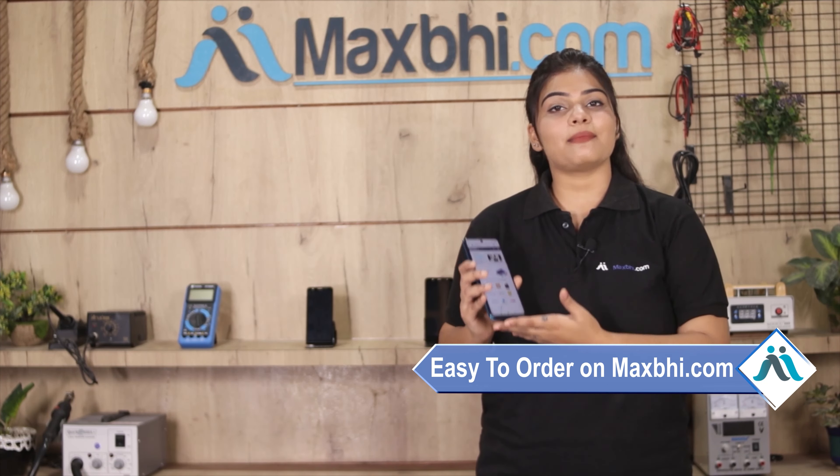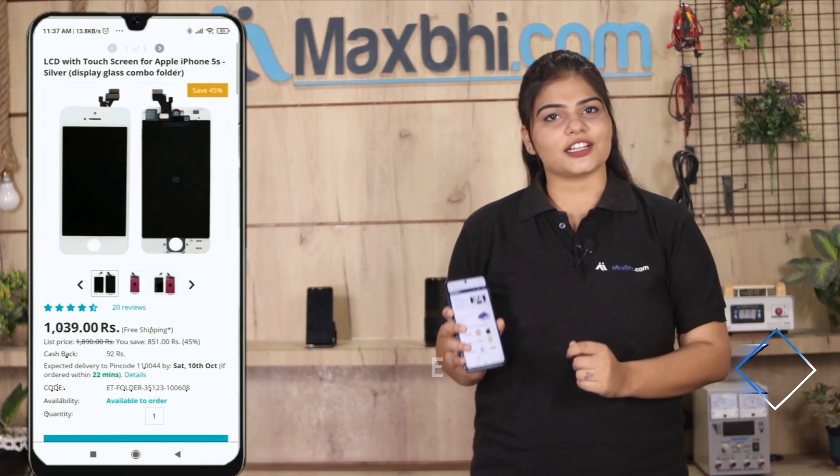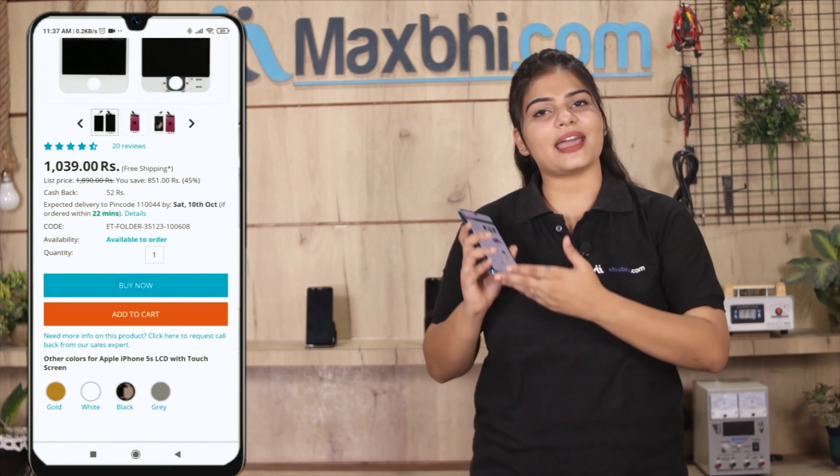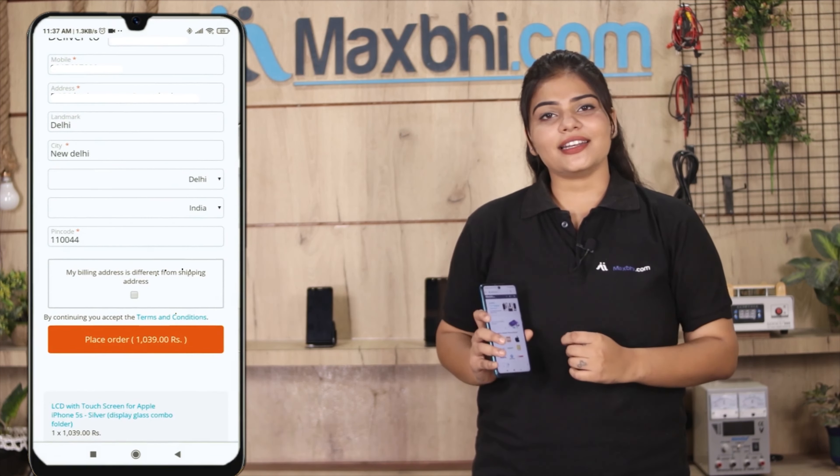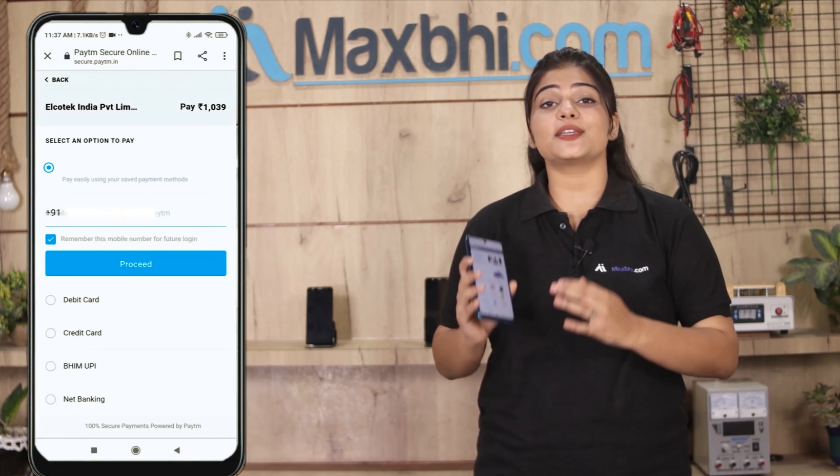MaxBee.com is very easy and simple to use. Our website MaxBee.com is very easy to order from — just search and go to the product page, click on Buy Now, and enter your name, mobile number, address and click on the order button.